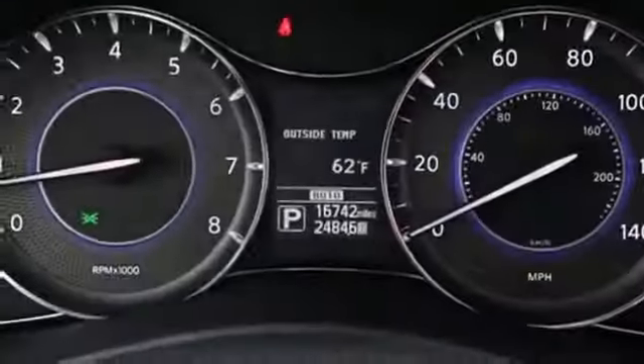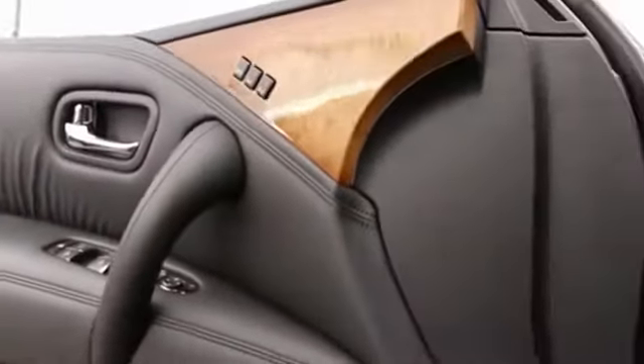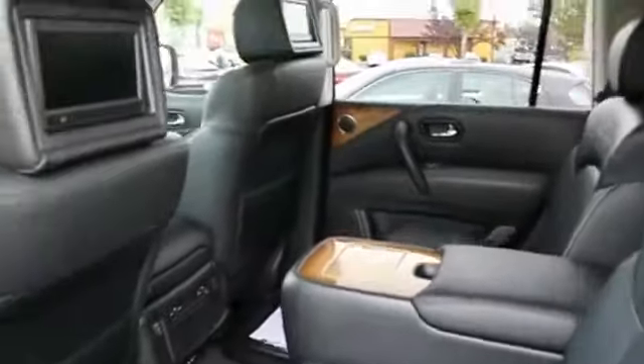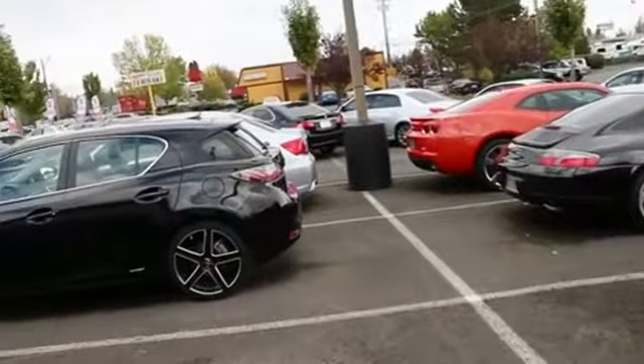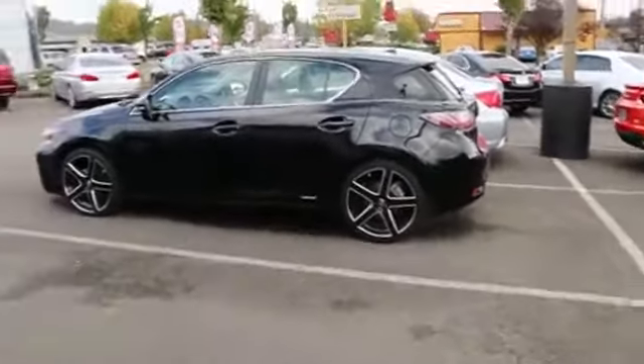Very low mileage — just under 17,000. This vehicle actually started its life as a new vehicle on our lot. We then purchased it and put it in our loaner car fleet. In certain service situations, Infiniti customers whose vehicle will be in service for a while get a complimentary loaner car like this QX80 to use, which is really nice. We've had it its whole life, took very good care of it, and did all the regular service. Now it's being retired to make room for new loaner vehicles and is on our pre-owned lot available for sale.